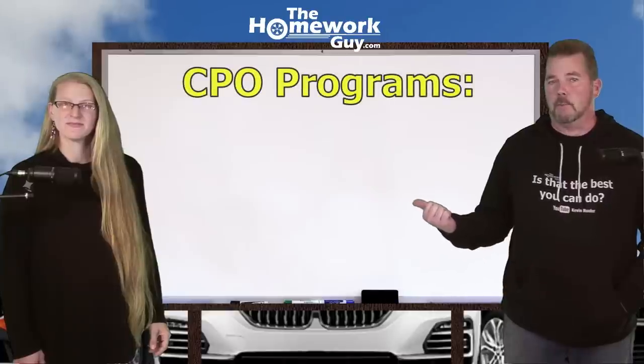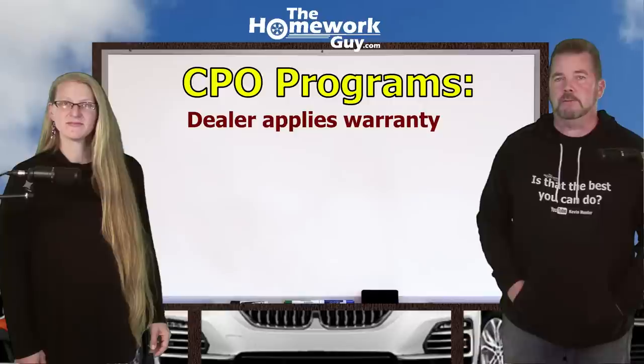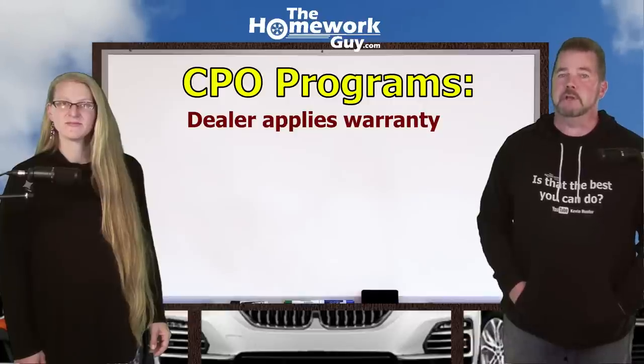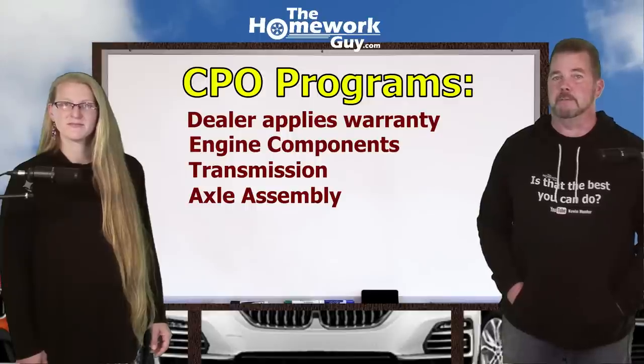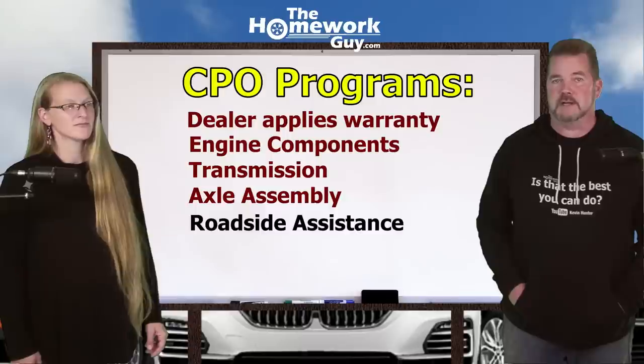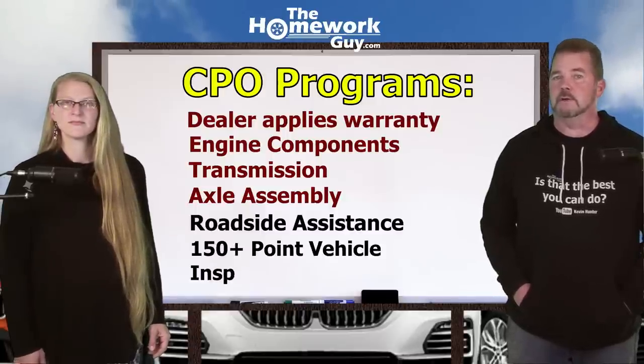Bottom line, it's all about the profits, not necessarily about putting you in a higher quality car. Here's how a CPO program works. Once a dealer decides to certify a vehicle, the dealer applies warranty coverages that usually include engine components, transmission, or axle assembly components. Often, the CPO coverage includes some elements of roadside assistance and somewhere north of a 150-point vehicle inspection report.